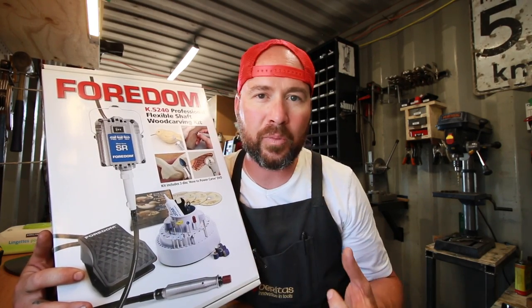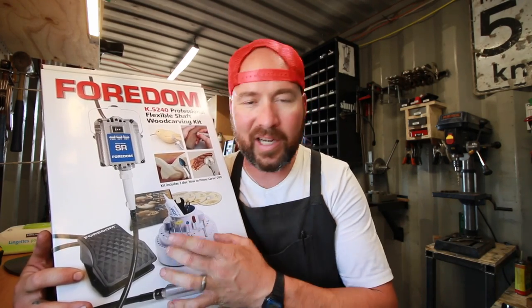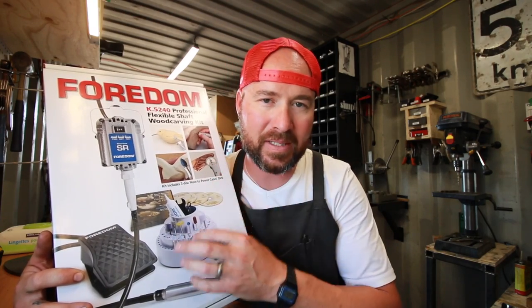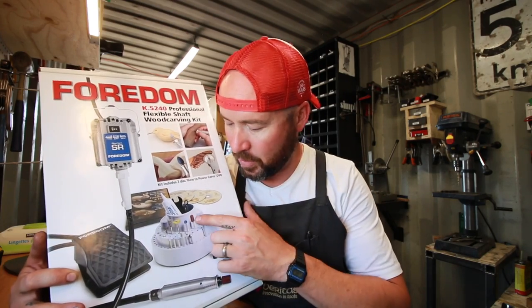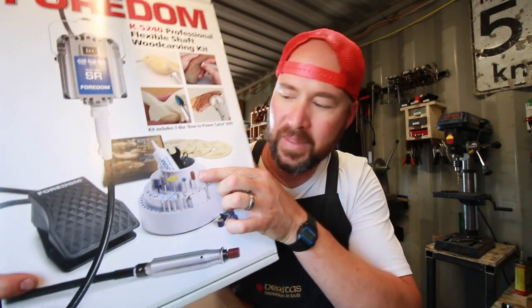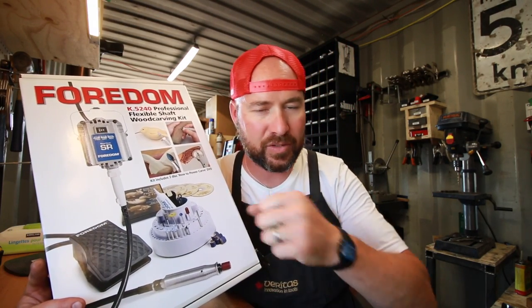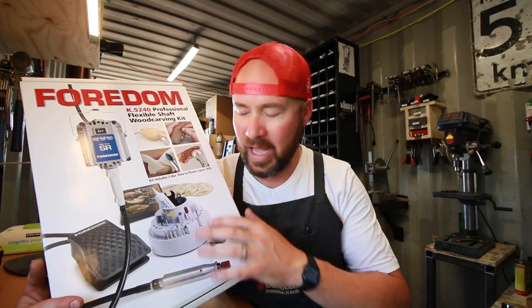The nice thing is variable speed with the foot control, so you can keep both hands free while you're working, vary your speed, and turn it on and off just by your foot control — super handy. You also get this nice little carousel to hold all your different burrs and bits, and they give you quite a nice assortment. A few of them I never tried before and ended up buying more of because I love them so much, including this little sucker right here, this Typhoon. This thing just rips the material away — like for sculpting G10 and micarta handle scales and wood, absolutely fantastic.